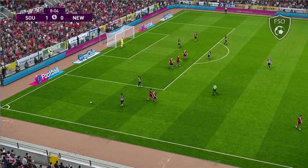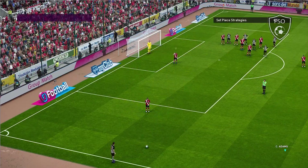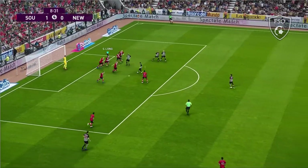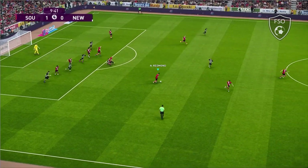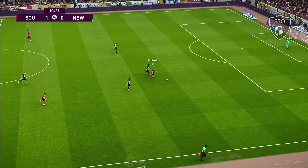He certainly caught him there — it's a free kick. And that's been levered clear. Goes down but nothing given, looking to break out here. Good ball.